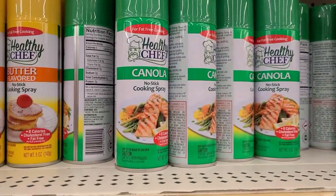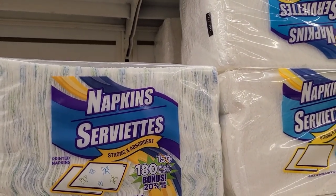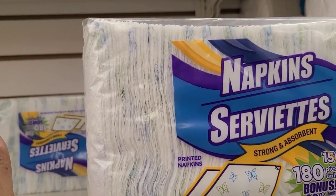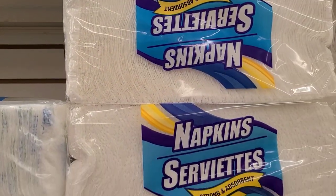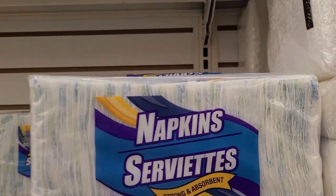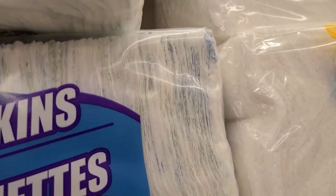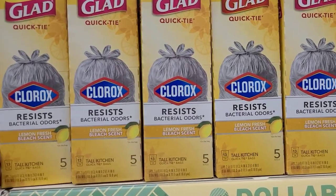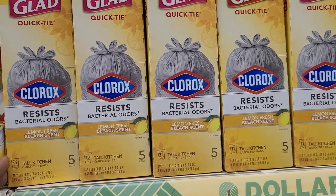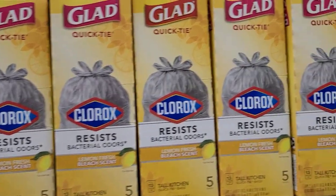They have napkins that are strong and absorbent - these ones with the butterfly have 180 count as opposed to these 150 count, so you get more bang for your buck. I had all these before and showed it on my video. They have the Glad antibacterial odor lemon fresh scent 13-gallon tall kitchen bags, and then the Gain Febreze control tough odors bags.